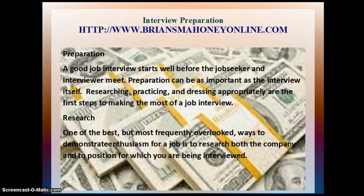Preparation. A good job interview starts well before the job seeker and interviewer meet. Preparation can be as important as the interview itself. Researching, practicing, and dressing appropriately are the first steps to making the most of a job interview.